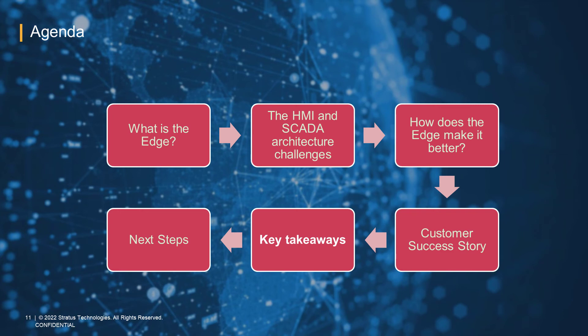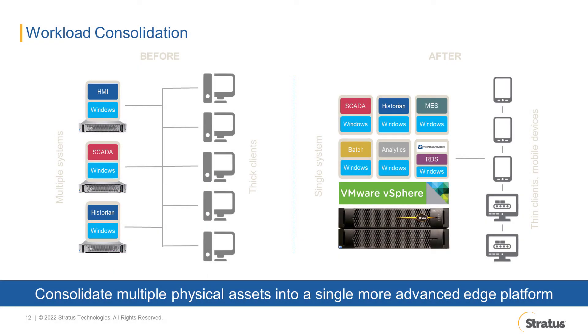Let's summarize the advantages of using edge computing platforms in HMI and SCADA solutions. Edge computing platforms enable workload consolidation — consolidating multiple physical assets into a single, more advanced, virtualized edge computer or server. With workload consolidation, you deploy a smaller number of devices to maintain and operate. Fewer devices means less panel space and wiring. You have all your software assets in a single, redundant, and industrially hardened edge device. A single device also makes it easier to implement solutions in industries that require GMP, validation, and regulation.